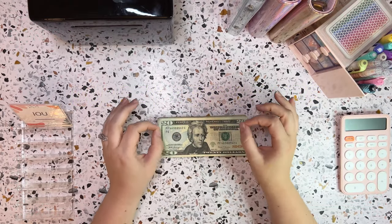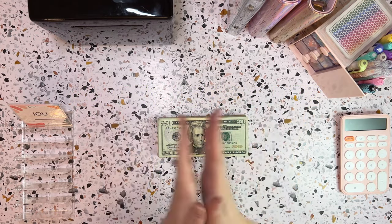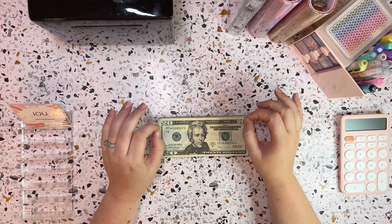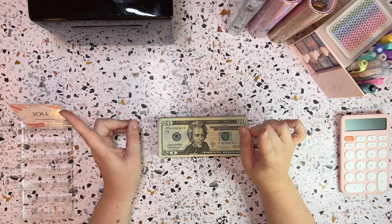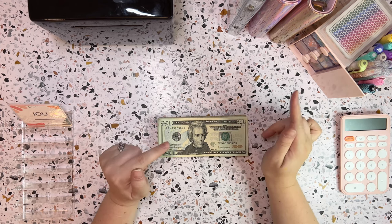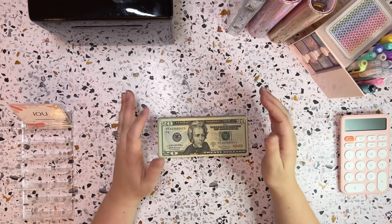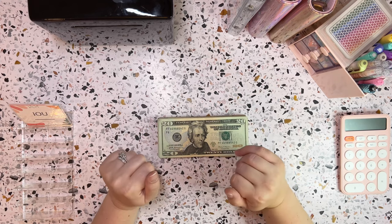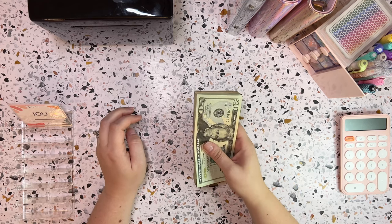So today I have a really fun video for you guys. I am going to be doing savings challenges. I've got some extra money left over from July that has rolled into the beginning of August and I'm going to get some more savings challenges done. I've got a stack of cash here and let's count it up and see what we have.